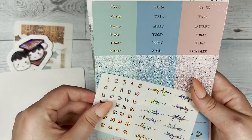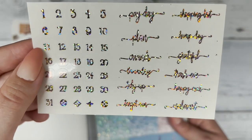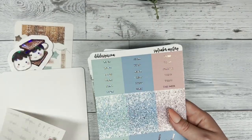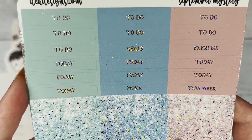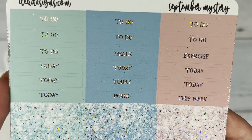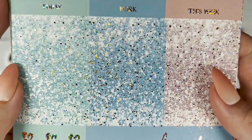Next you have your date dots with the foil script as well, with 'payday,' 'plan,' 'grateful,' and stuff like that. Then you have your headers: today, this week, exercise — and then the glitter headers are below. I just love using these.